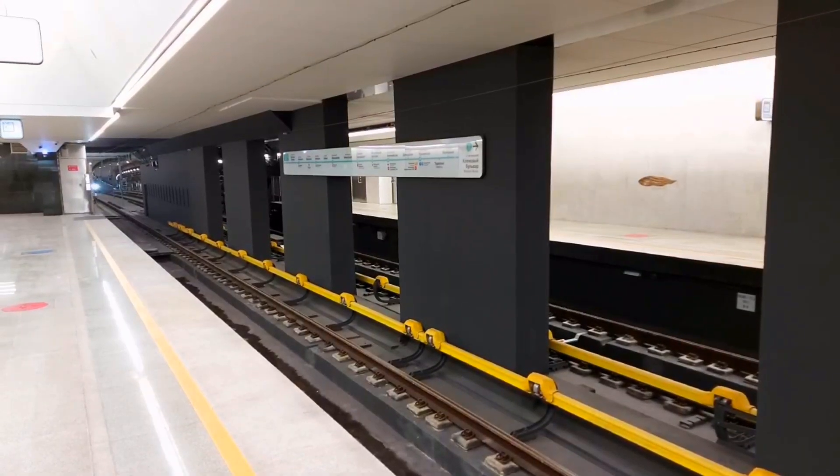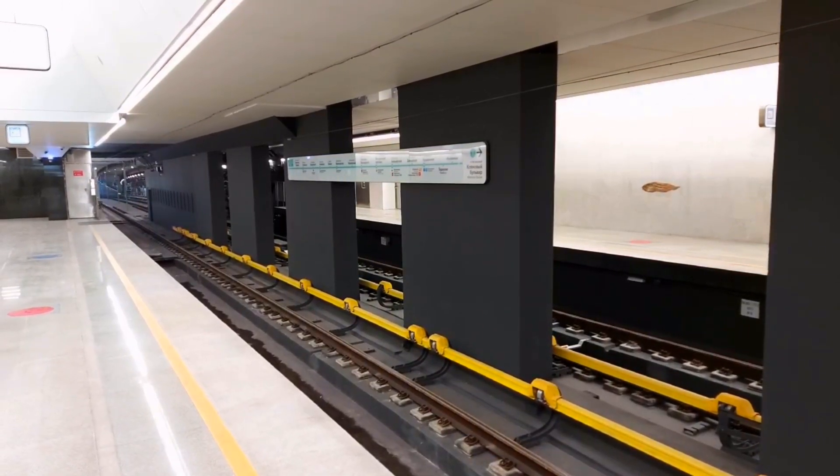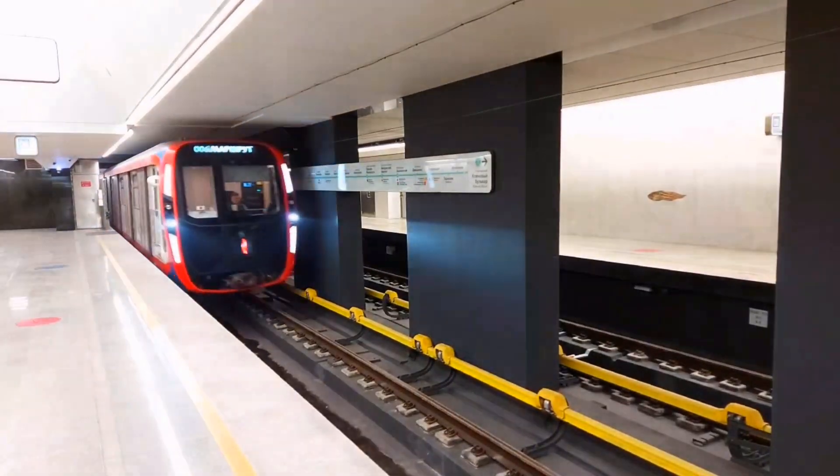Recently, the Moscow metro system opened nine stations on the big circle line, Volskaya Kotsevaya Linja, creating the world's longest circular metro line at 70 km in length, requiring an hour and a half for a train to go all the way around.